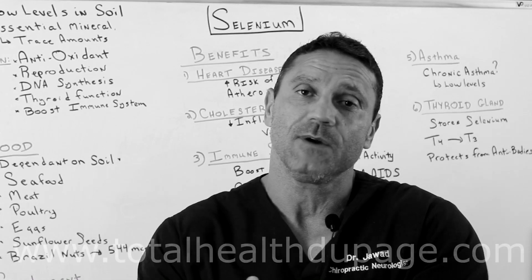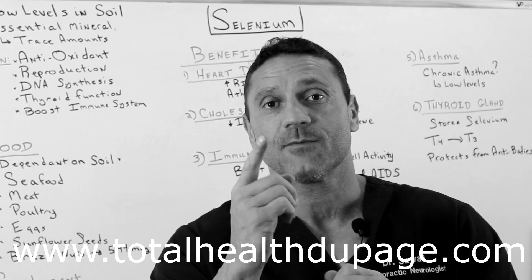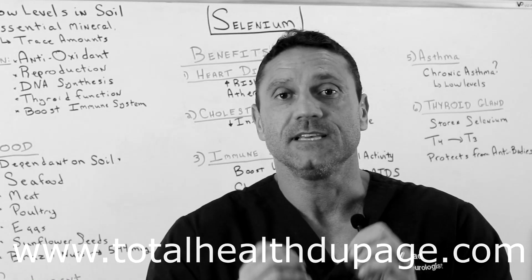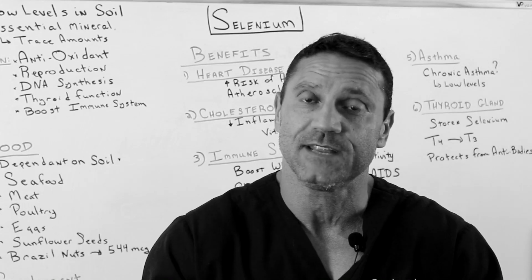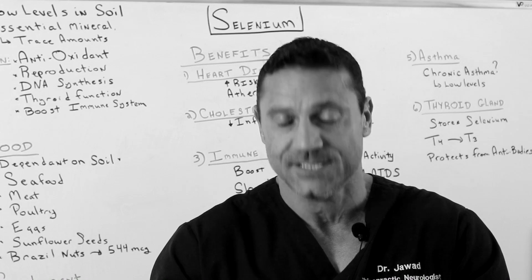If you haven't done so already, please visit my website at www.totalhealthdupage.com and in the right hand corner is a book now button. If you want a free 15-minute consultation, hit that button, fill out the forms. I'll be notified and I'll be more than happy to talk to you either through a phone or Skype conversation.